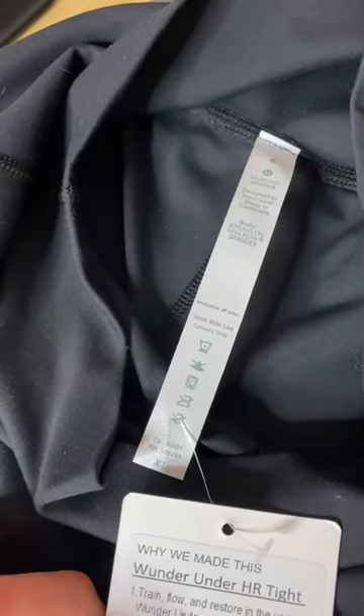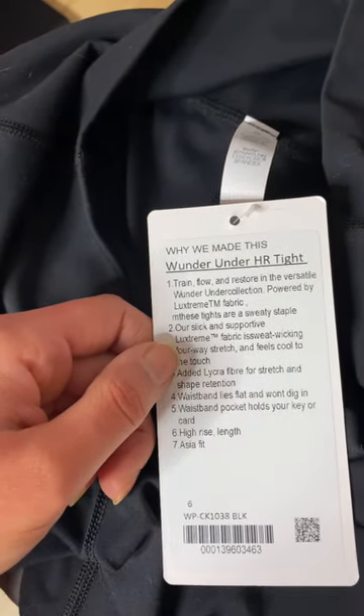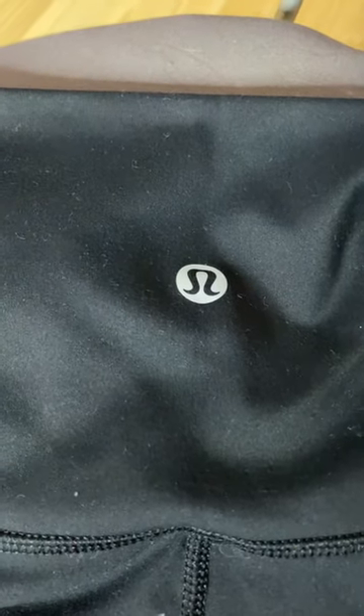I got a size six and they fit really well. This is the tags that they give you — they even have this one that says why we made Wonder Under HR. And then of course they have this logo on the back.